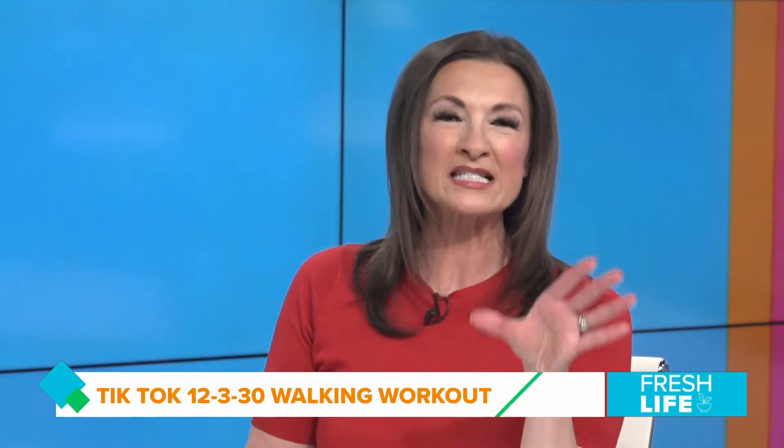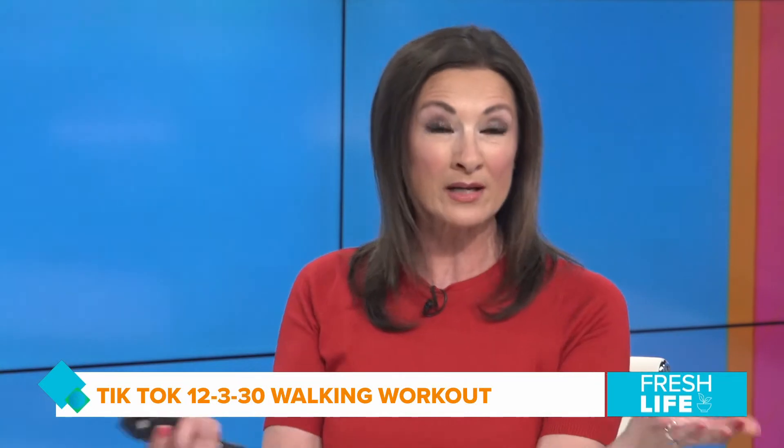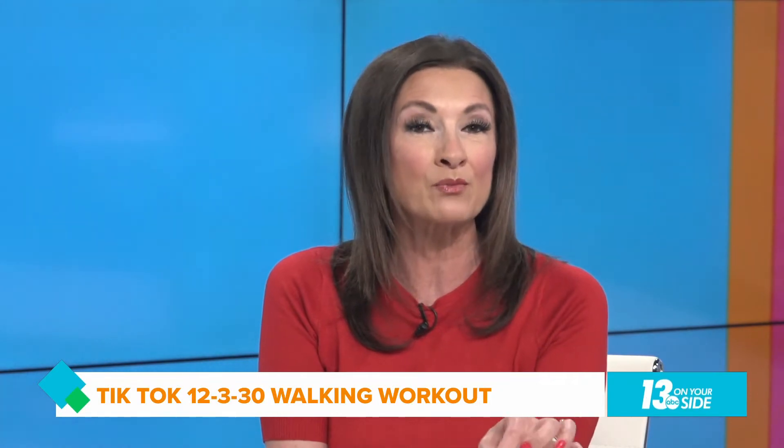Before you know it, you won't have dead butt syndrome anymore. Basically what you're saying is you have to get off your rear end and get moving! Thanks so much, Dr. K, for stopping in. Now, I get it — you've been sitting for a year, so working out can seem like a big ask. So why not start with walking? It has great health benefits like weight loss, muscle building, and can lower blood pressure and cholesterol.